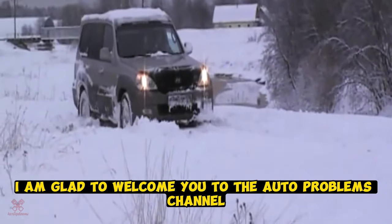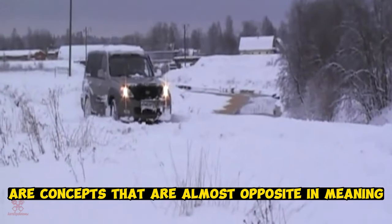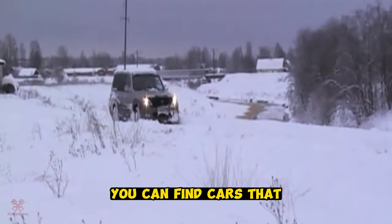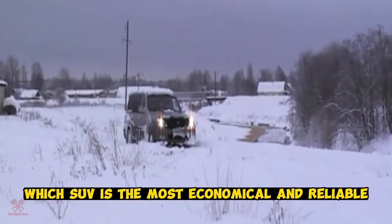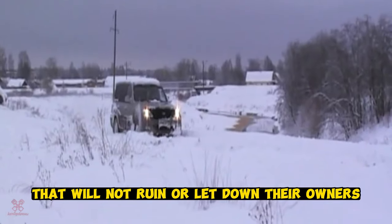Welcome to the auto problems channel. Economy and reliability are concepts that are almost opposite in meaning, but not in the case of SUVs. Today on our roads you can find cars distinguished by their indestructible character and moderation in spending. Having wondered which SUV is the most economical and reliable, a rating of cars was compiled that will not ruin or let down their owners.